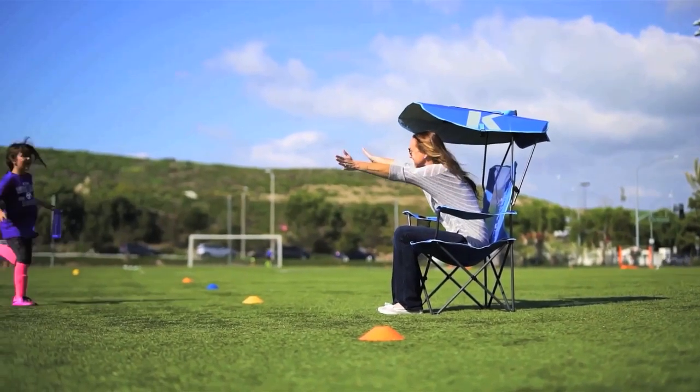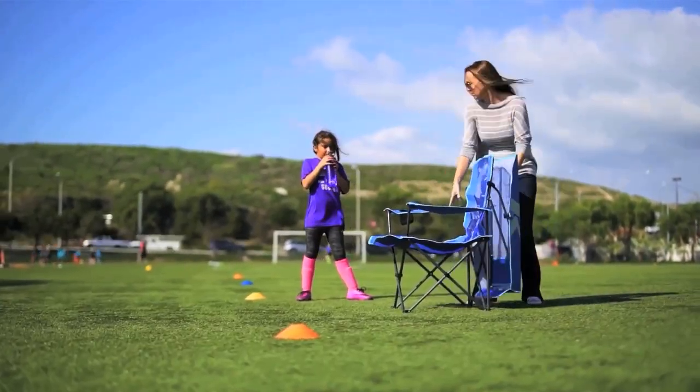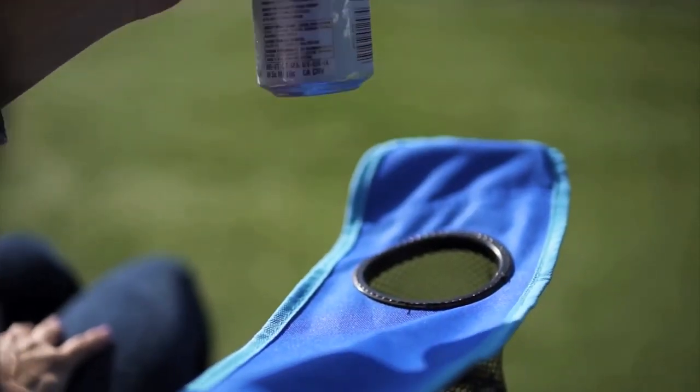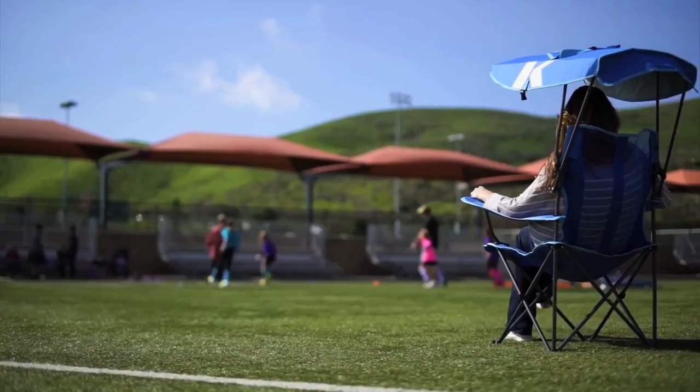With a sturdy powder-coated steel frame and ergonomic mesh seat, this chair offers breathable comfort. Plus, the O-Ring Armrest Cup Holder keeps your drink within reach. Elevate your outdoor experience with the Kelsey's Premium Canopy Chair.